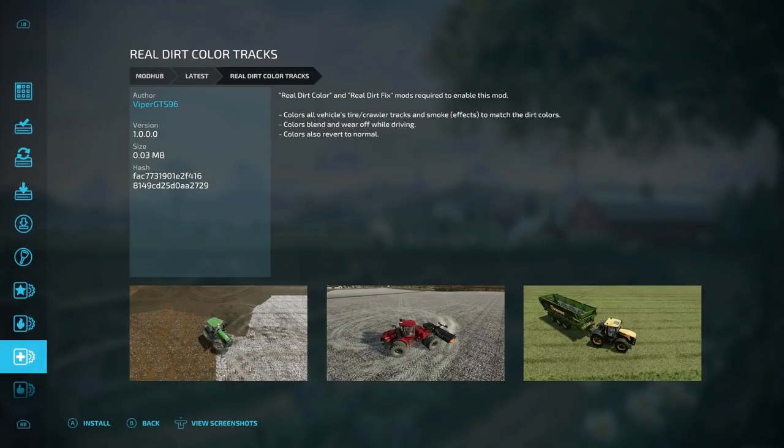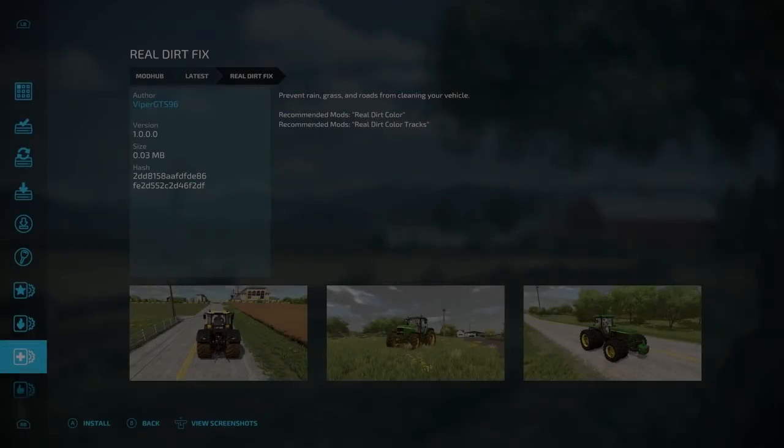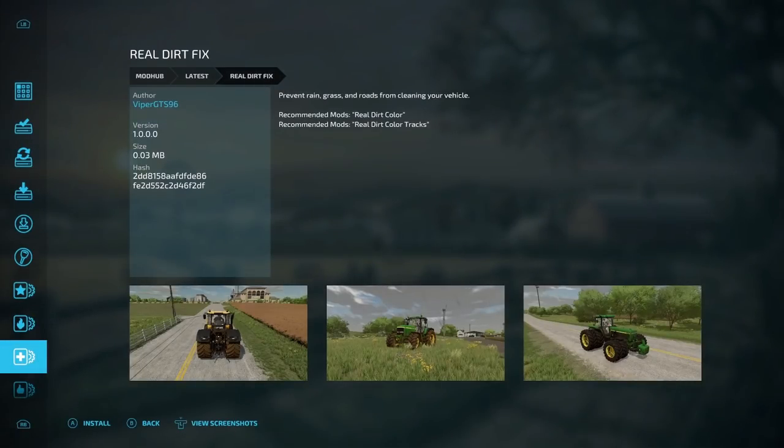The next new PC-only mod is the Real Dirt Color Tracks. This colors all vehicle tires, crawler tracks, and smoke effects to match the dirt colors. Colors blend and wear off while driving and revert to normal on clean surfaces. Paired with that is the Real Dirt Fix, both from Viper GTS 96. This one prevents rain, grass, and roads from cleaning your vehicle. Recommended mods are the Real Dirt Color and Real Dirt Color Tracks. That is all the mods for the week.